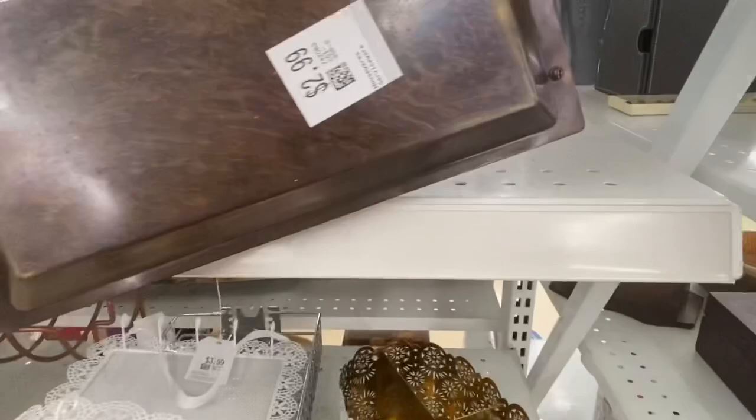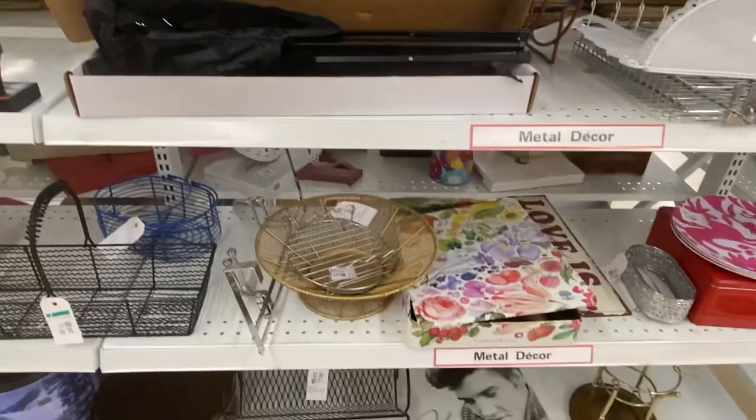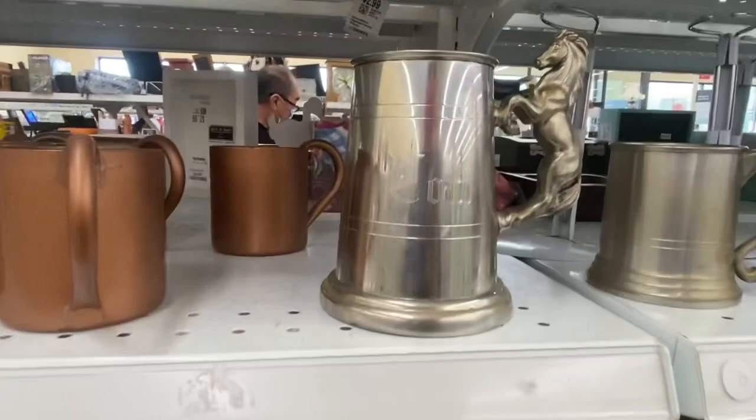I really liked that tray made in Israel, but I think those rings on it were like staining, so I left it. I loved that horse too — the handle was super cool — but it said 'Tom' on it.